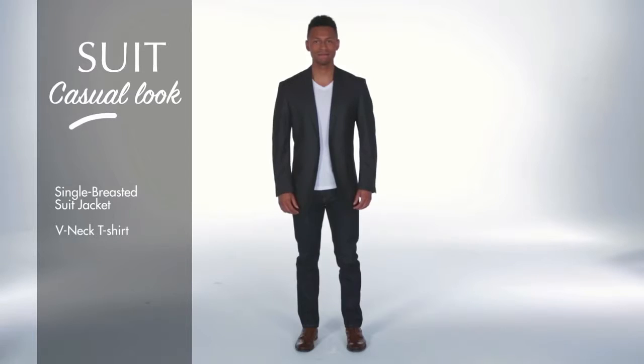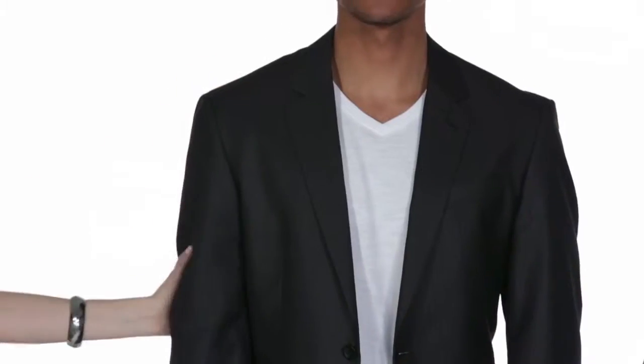Mario looks very dapper, effortless, sophisticated, and casual. How does one get this look? Mario is wearing a single-breasted suit jacket with a v-neck t-shirt and a pair of denim. That is how you get that casual look with a suit.